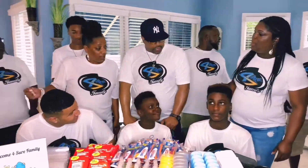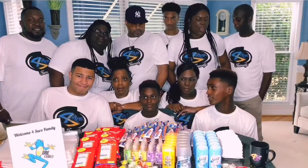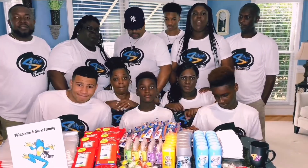My family may not be perfect. We may not always see eye-to-eye, but one thing we do agree on - we are, for sure, a family.